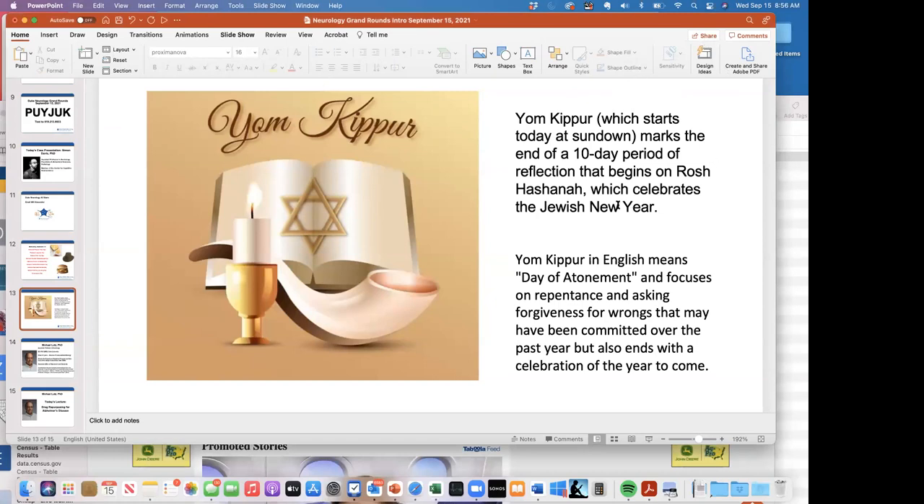I wanted to mention that today at sundown begins Yom Kippur, which many of our colleagues will be observing. Yom Kippur marks the end of a 10-day period of reflection beginning on Rosh Hashanah — it means the Day of Atonement, with fasting focused on repentance, but after sundown tomorrow it ends with a feast celebrating the upcoming New Year with hope. Given what we've been through for the past two years, our thoughts and prayers are with that as well. Please email Mike if you have questions, stay safe, and have a great day.